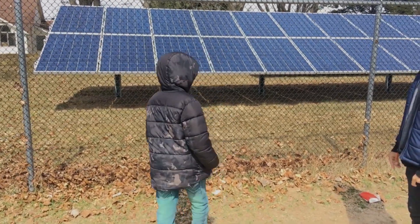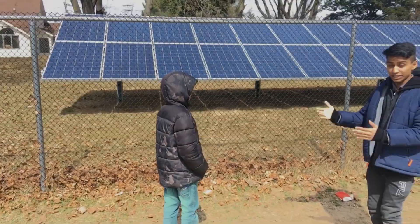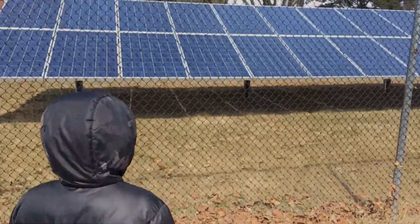High voltage. I am very excited. The solar panel is very exciting. This is one section.